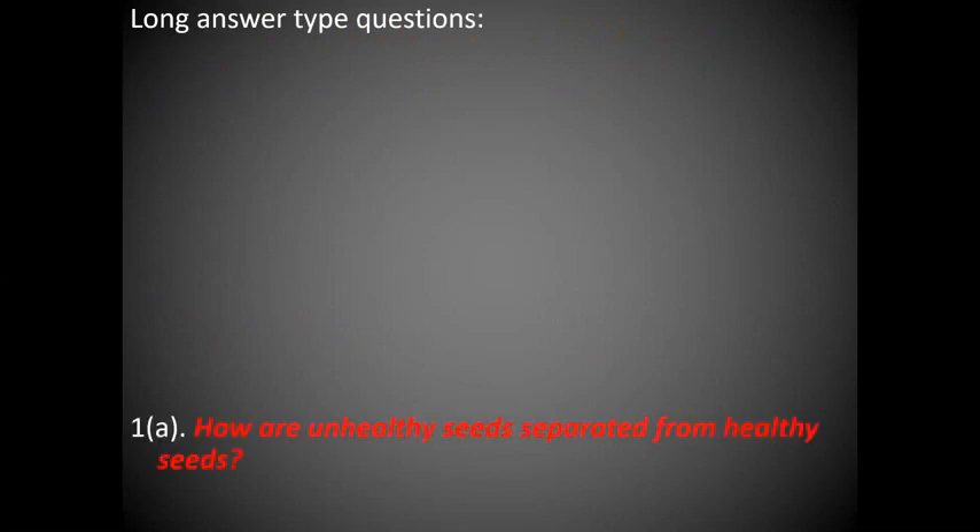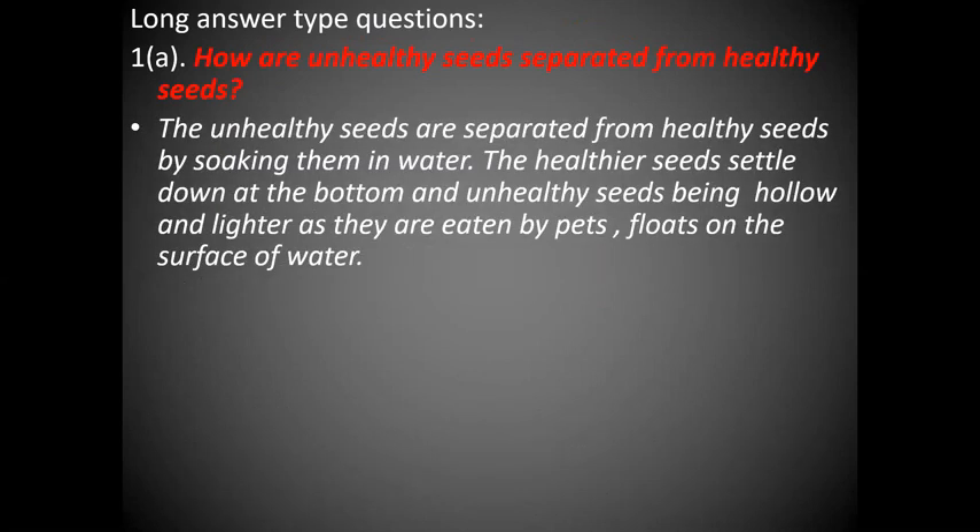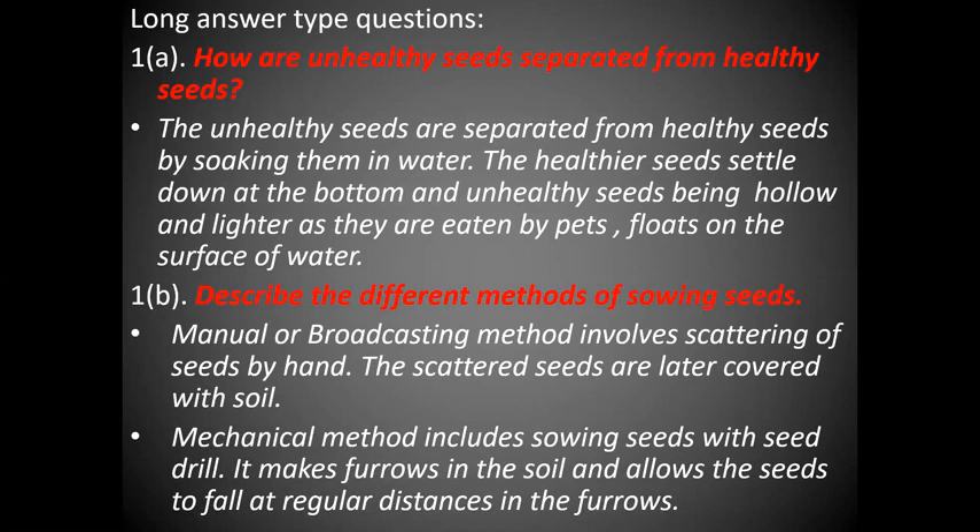Let's discuss long answer type questions. How are unhealthy seeds separated from healthy seeds? The unhealthy seeds are separated from healthy seeds by soaking them in water. The healthier seeds settle down at the bottom and unhealthy seeds, being hollow and lighter as they are eaten by pests, float on the surface of water. Describe the different methods of sowing seeds. The various methods are the manual or broadcasting method, which involves scattering of seeds by hand — the scattered seeds are later covered with soil. The mechanical method includes sowing seeds with a seed drill, which makes furrows in the soil and allows seeds to fall at regular distances in the furrows.